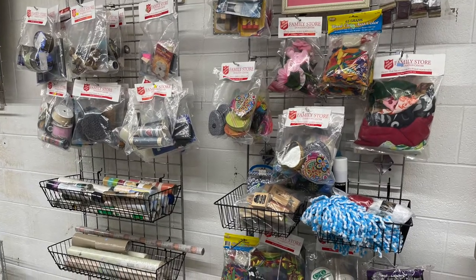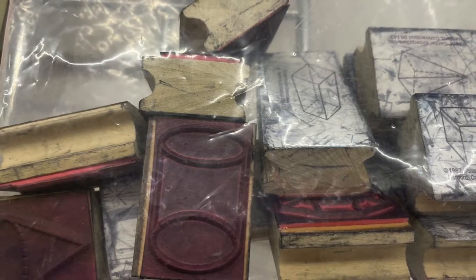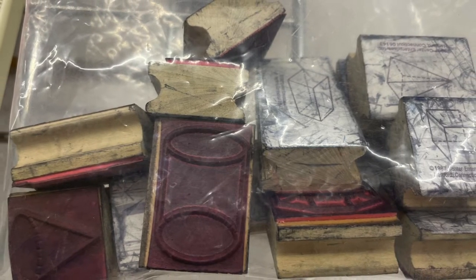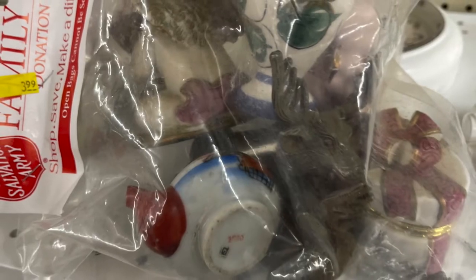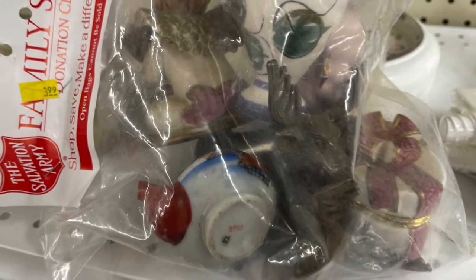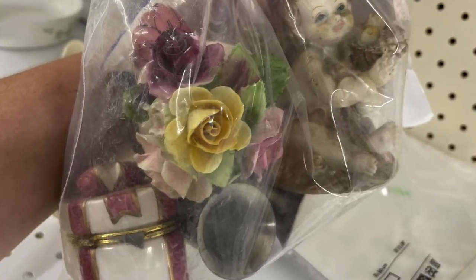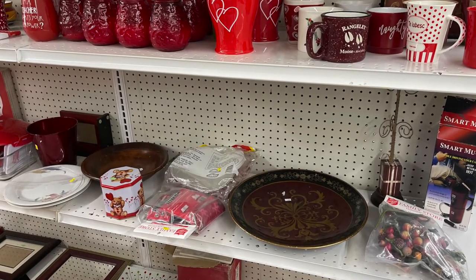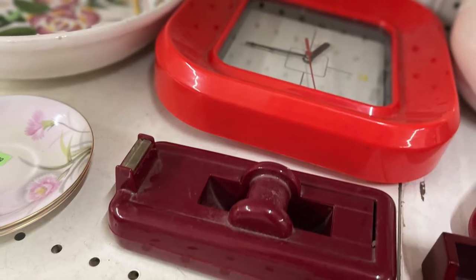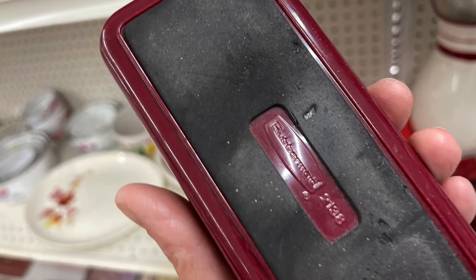And everywhere I looked there were more of those grab bags, including this bag that had vintage stamps with a whole bunch of geometric shapes. And what I thought was a vintage tape dispenser turned out to be Rubbermaid.